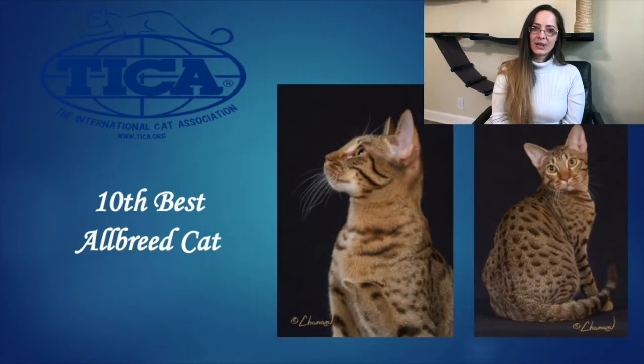Our 10th Best Allbreed Cat is our Aussie Cat. This is a chocolate spotted tabby boy, one year old. I love his large almond shaped eyes set at an angle. He has nice size to his ears that are set on the corners of his head. Beautiful profile with a visible change in direction from the straight bridge of the nose up into the forehead. Nice depth of chest. You can see this is a very strong cat without appearing bulky or cobby — he looks athletic, strong, and powerful. And he is our 10th Best Allbreed Cat. Congratulations.